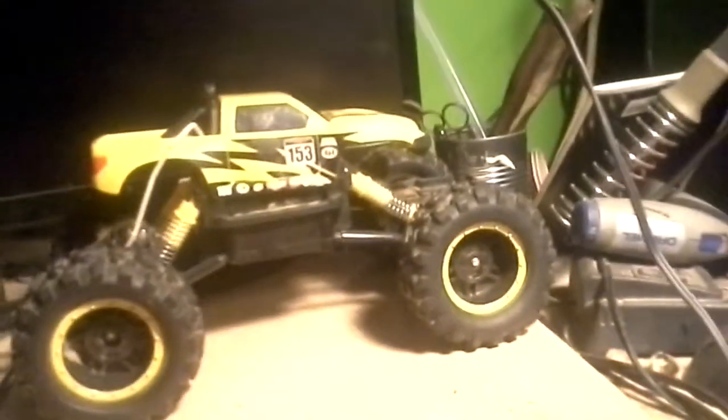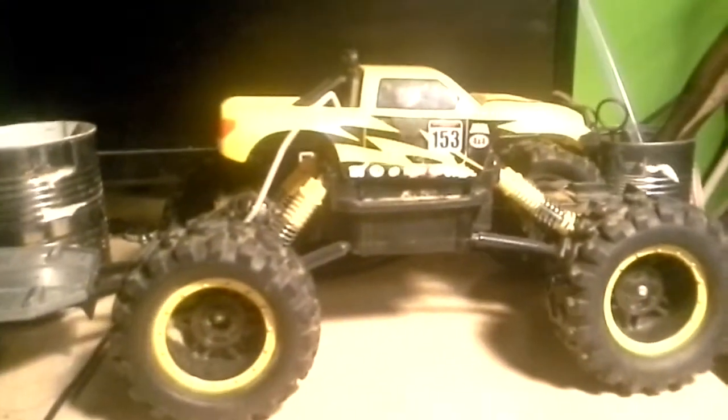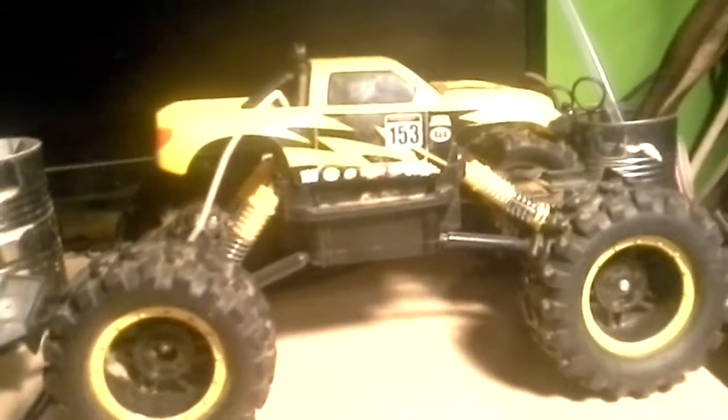Hey guys, thought I would do a quick video of my RC Swapmeet finds. Another Moscow Rock Crawler — my 13th one — for $1.